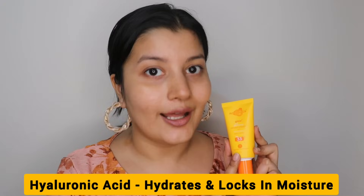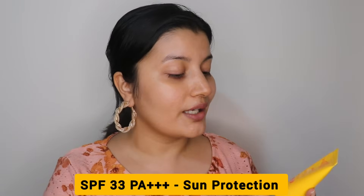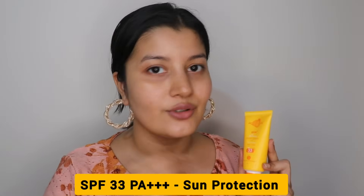It's enriched with papaya and vitamin C, which are the glow boosters — the ingredients which add to the glow on the skin. It's got hyaluronic acid, which hydrates the skin, prevents dryness, and locks in the moisture, thereby making your skin look plump, radiant and dewy. It's also got SPF 33 PA+++ so it gives you sun protection too.